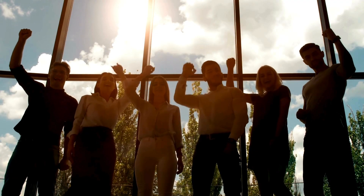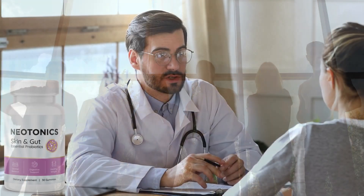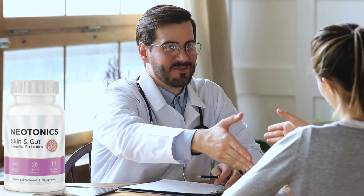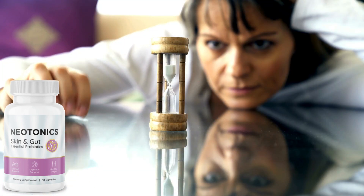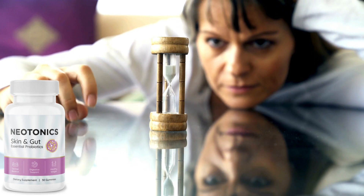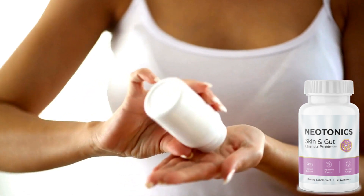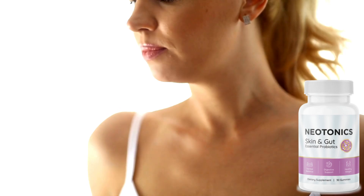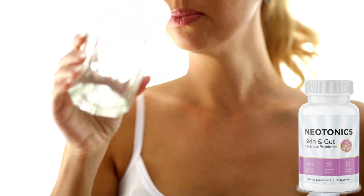More than 100,000 people have already had great results with Neotonics, but it doesn't work miracles. Neotonics is a treatment, and for it to have the expected effect, you need to use it correctly and at the right time. It takes an average of 3 to 6 months to produce optimum results, but many people have reported a difference in the first few weeks. All you need to do is take one probiotic gummy a day to get great skin and a perfectly functioning gut. Neotonics will work with your body to naturally adjust it back to a healthy, more youthful rhythm.